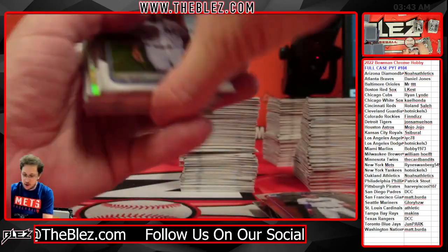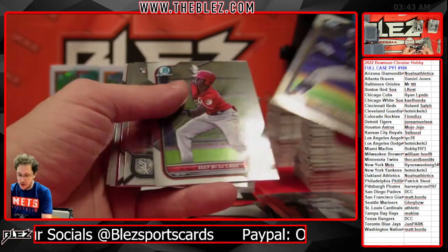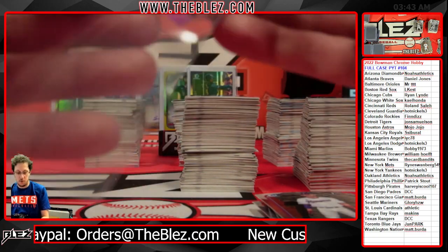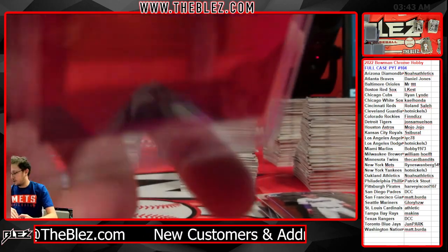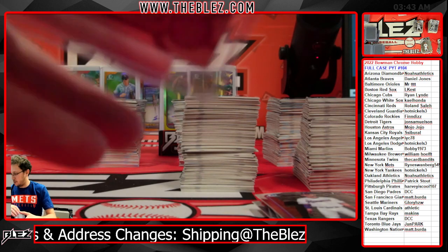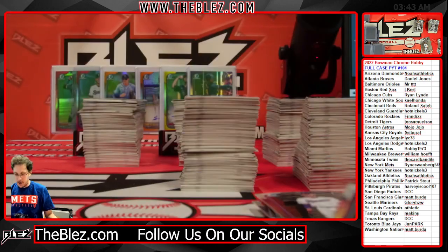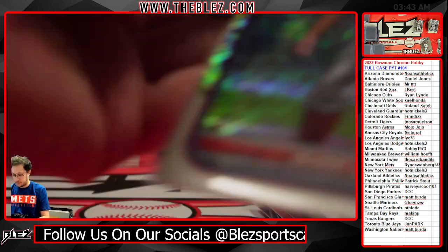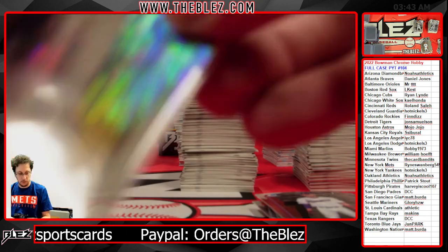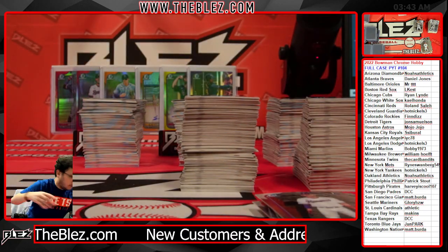Blaise Jordan on the shimmer. Juan Guerrero on the auto. Base auto for the Rockies. And then Edinson Paulino on the fuchsia vapor to 199. Let's see what else we got — we have some good stuff coming up in this case.